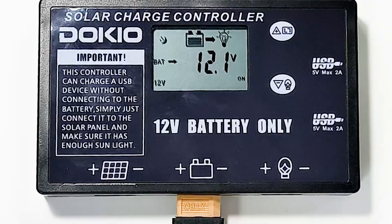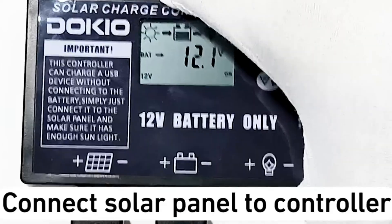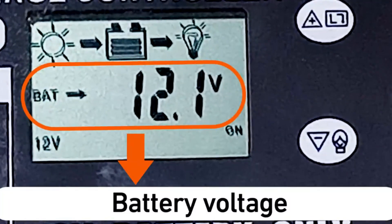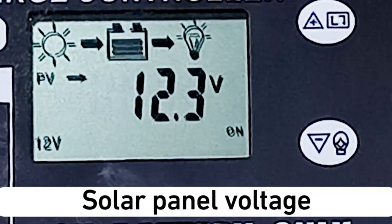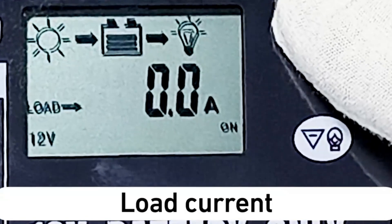The 9.8-foot cable gives you freedom to chase the sun without overheating your power station, while the adjustable bracket lets you lock in the perfect charging angle. Built with a corrosion-resistant frame and smart PWM charging, it protects your gear while lasting through years of rugged use. Whether you're boondocking or prepping for outages, this compact kit delivers peace of mind — not the fanciest, but one of the smartest purchases for real-world power and stress-free charging.